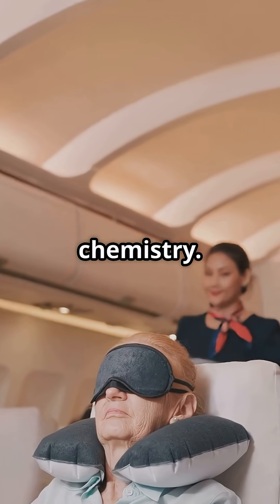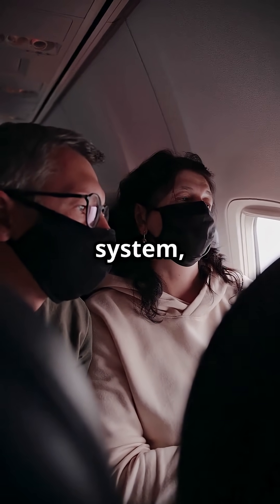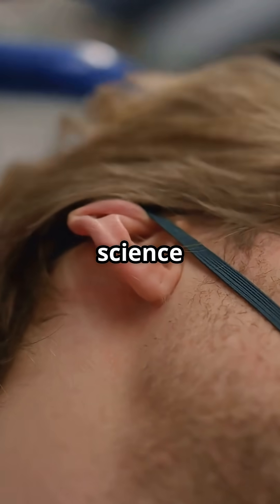No tanks, just chemistry. Instant oxygen on pull, 12 to 15 minutes of supply. One-shot system, no reset. Next time those masks drop, you will know it is not stored air — it is science keeping you alive.